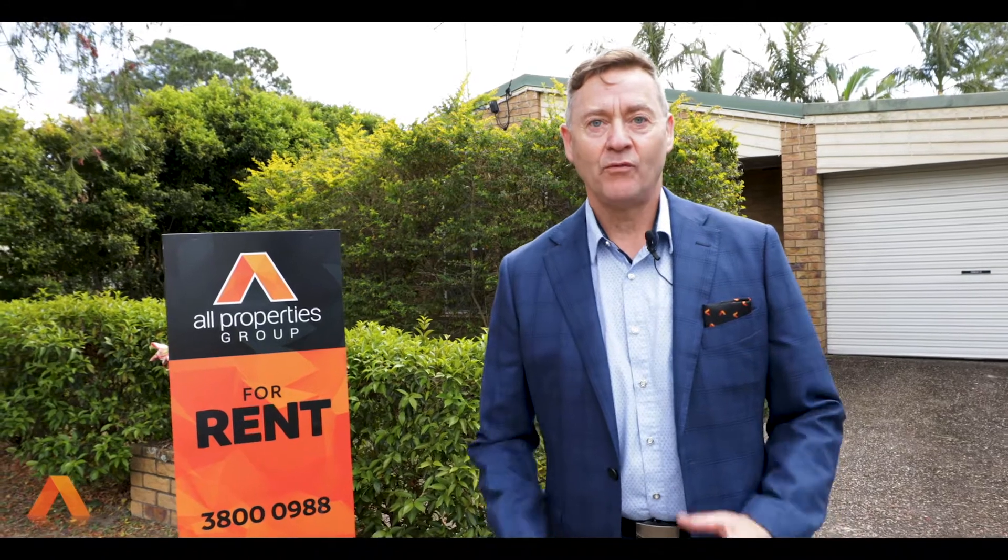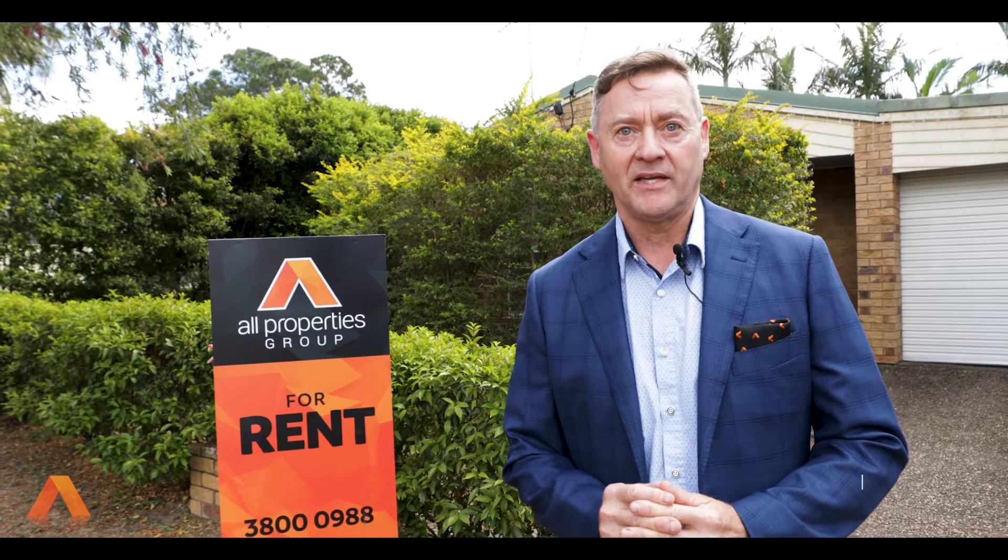The owners have worked tirelessly to present this lovely home ready for a new tenant. I'm Paul Toos from All Properties Group Rentals team, and we're super proud to present 13 Brett Avenue here in Browns Plains.